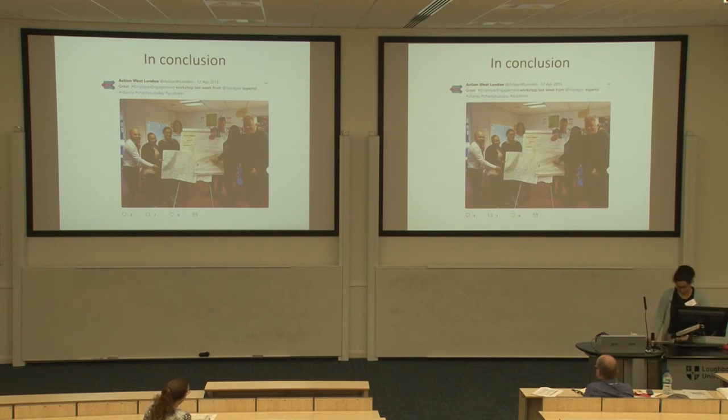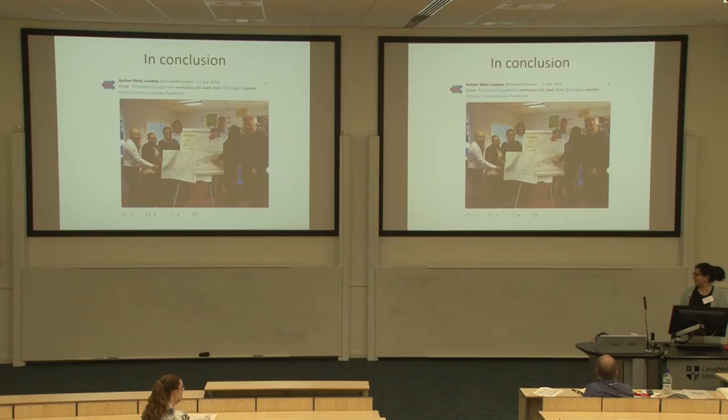Reflecting on whether it was worth it — I think it really was. One of the main things was the engagement throughout the process. The chief executive was on board from the start, but the staff weren't necessarily, yet by the end of the first workshop they were tweeting about the 'great employer engagement workshop from FoodGov experts.' As for the recommendations, they were actually implemented. The charity won two big contracts around the time we submitted our report, which enabled them to fund the employer engagement officer and other changes they'd initially said they couldn't afford. So the ideas were sound and the funding let them act on it.